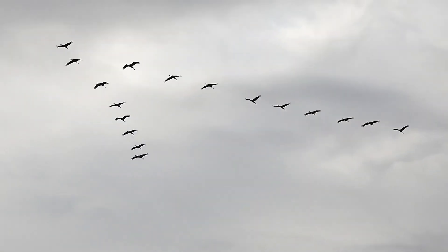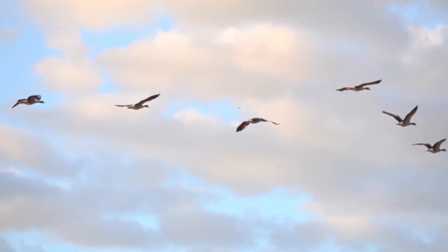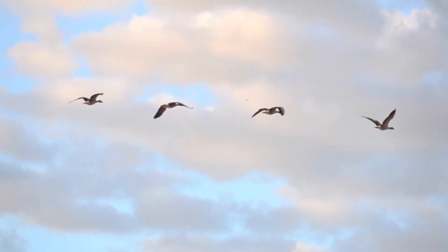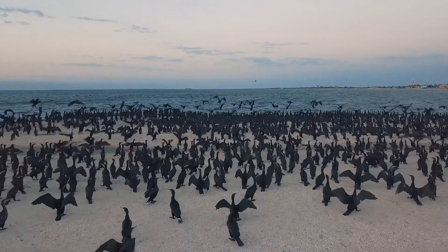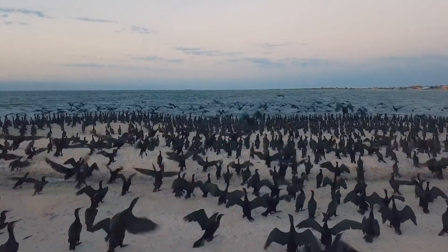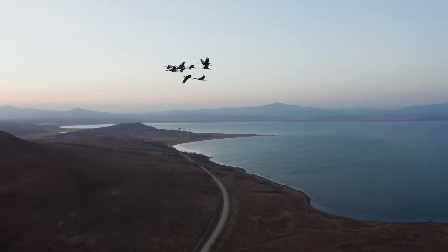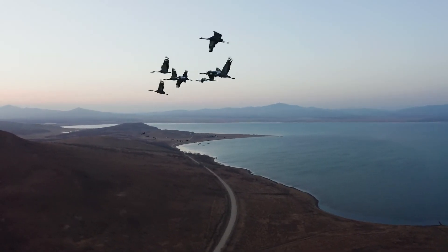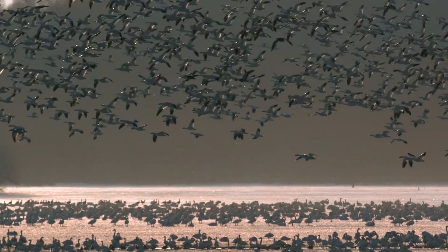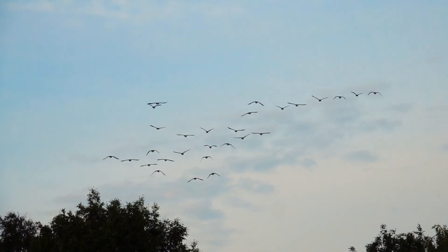Migratory routes of some bird species are also learned behaviours. Young birds initially rely on innate instincts during their first migration, but as they mature, they learn and refine their routes by following older birds or learning from cues provided by their environment. Through repeated journeys, they develop precise navigation skills, remembering landmarks and adapting to changing conditions.